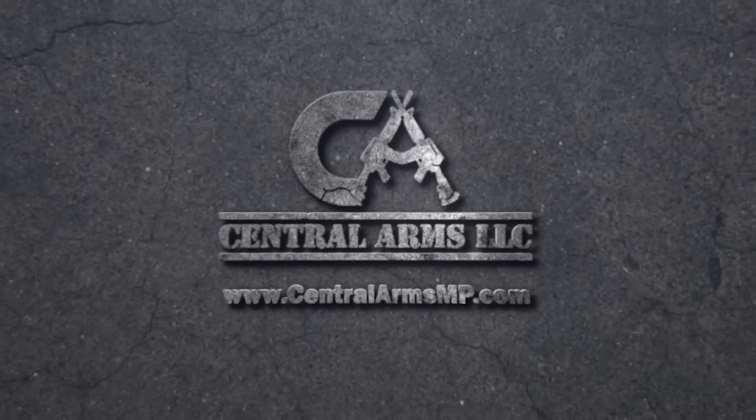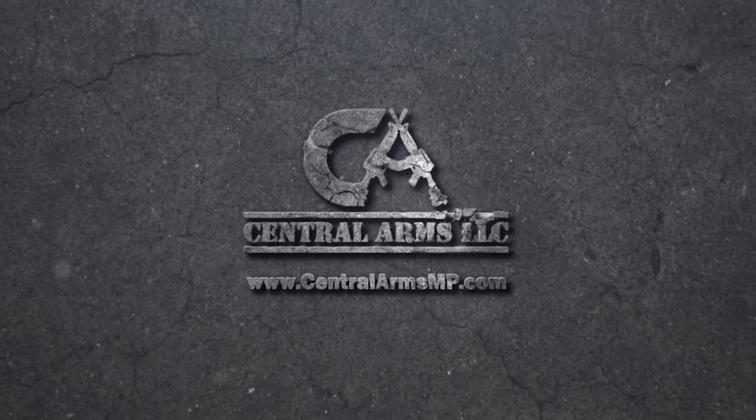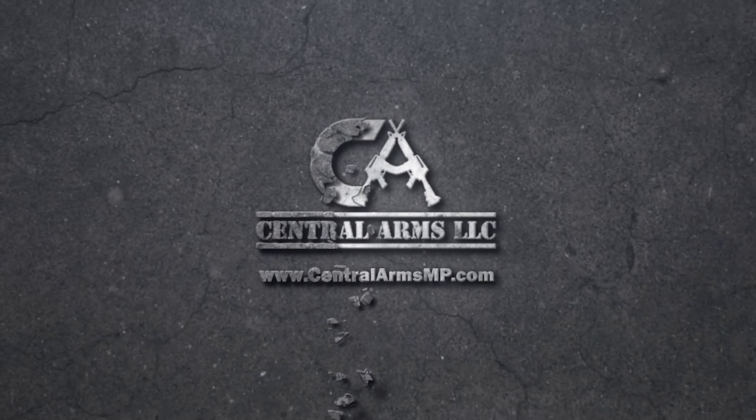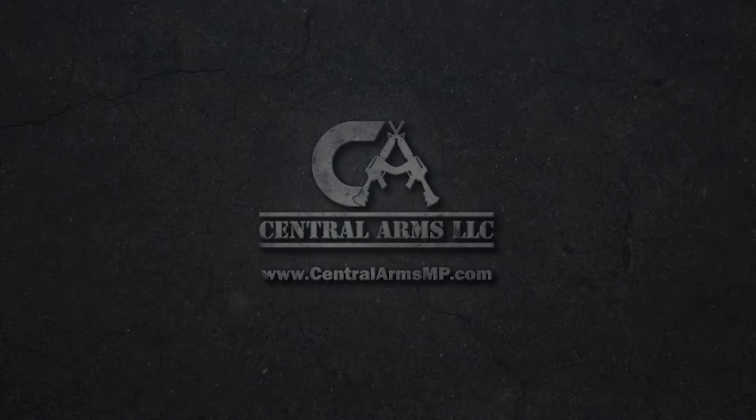Today's review is brought to you by Central Arms. Central Arms offers retail gun sales focusing on special orders for hard-to-find firearms, ammunition, and accessories. We get a lot of our inventory from Central Arms, and they are awesome. Visit their website at centralarmsmp.com.